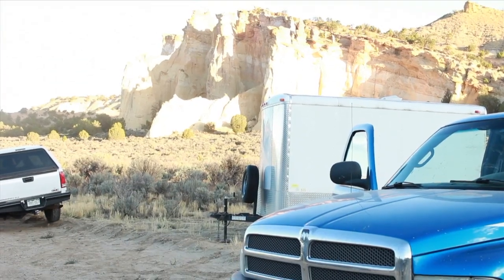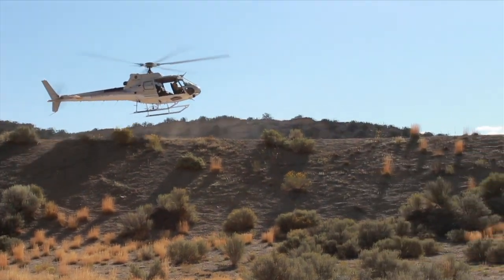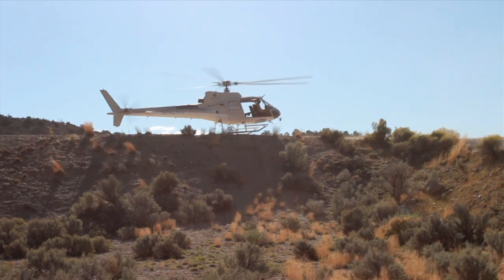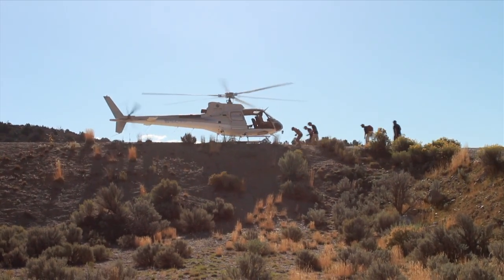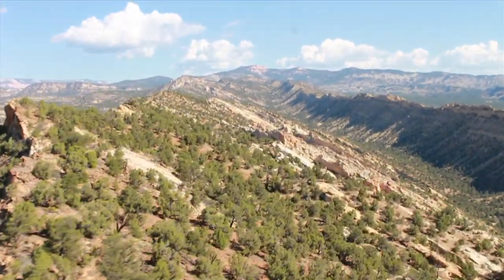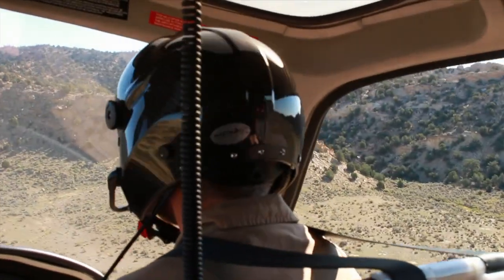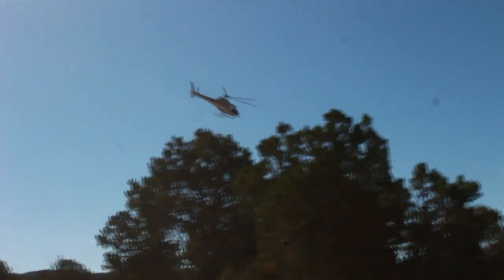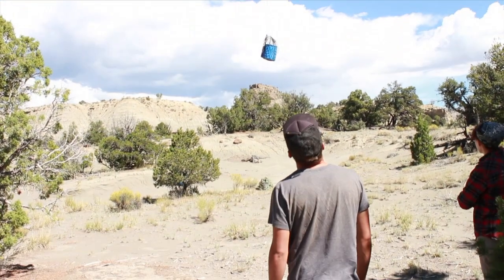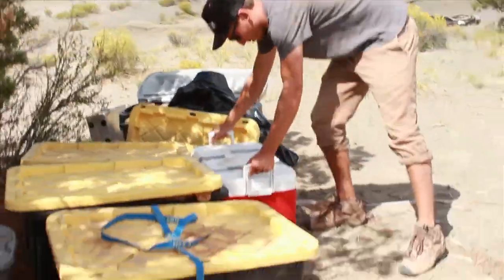Sometimes, getting to our dig site is as easy as parking on the side of the road and walking in a few hundred feet. But not this time. Now that we're here, we have to wait for water, food, and supplies to arrive on the helicopter. After all, we'll be here for several weeks.